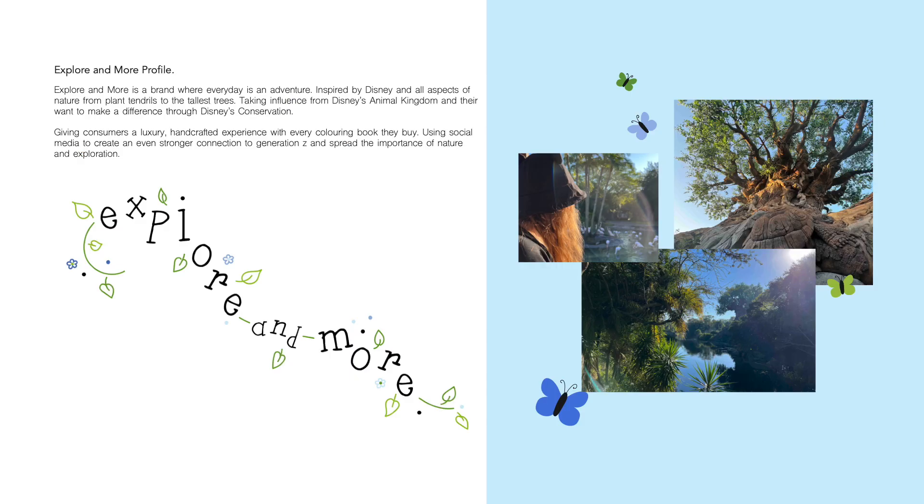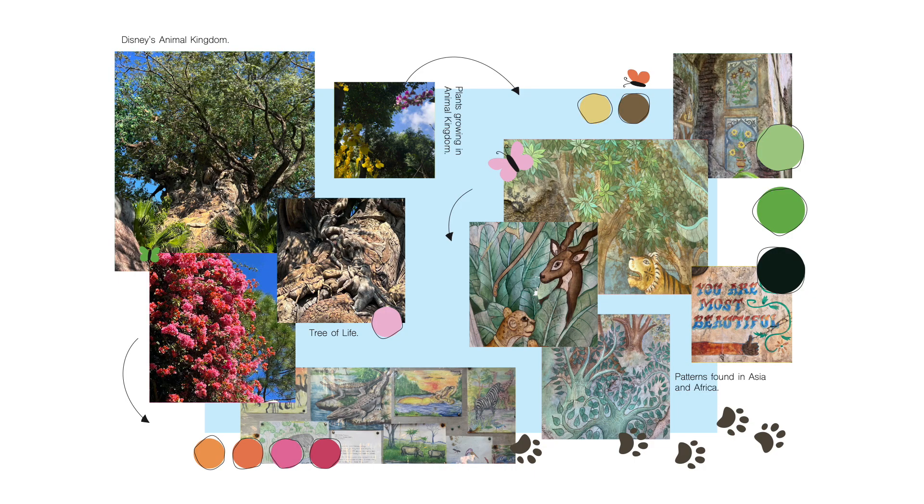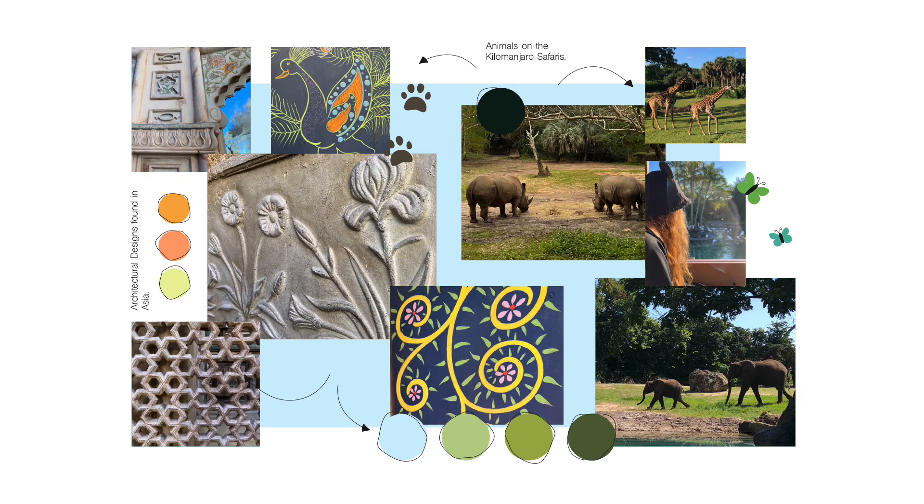Inspired by Disney and aspects of nature — from plant tendrils to the tallest trees — taking influence from Disney's Animal Kingdom and the desire to make a difference through Disney's conservation. Explore and More gives consumers a luxury handcrafted experience with every colouring book they buy, using social media to create an even stronger connection to Generation Z and spread the importance of nature and exploration.